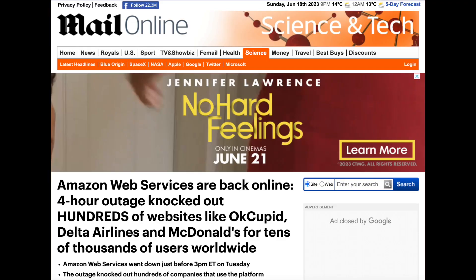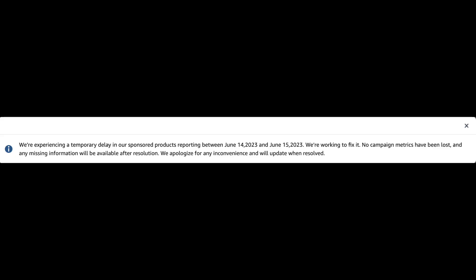Hey, it's Brandon from Kickstart PPC. Today we're going to be discussing the AWS blackout that happened on the 13th of June. You've probably noticed some effect on your PPC campaigns and also on your BSR. We're going to be diving into that today, showing you the things we've seen across the board on other accounts, as well as how to check if you're indexing for certain keywords.